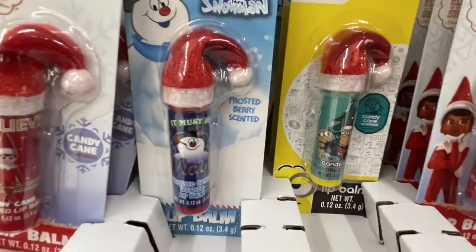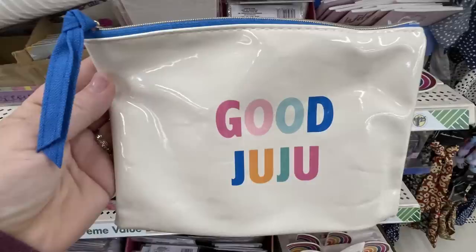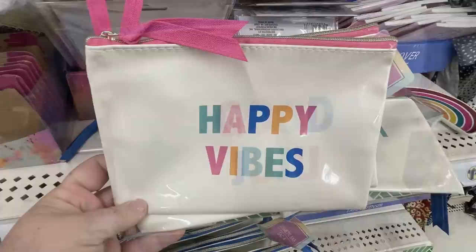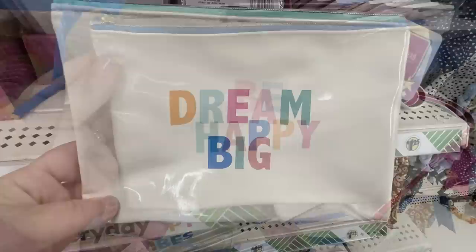You can find the Elf on the Shelf, Frosty the Snowman, they also had the Minion, and then some different Elf ones — there's like two different ones for Elves. They also had Peanuts characters. A lot of them are candy cane flavor and berry bliss. They had some new makeup bags — this one says Good Juju, the one with the pink zipper says Happy Vibes, the dark blue says Be Happy, and then the teal green says Dream Big.